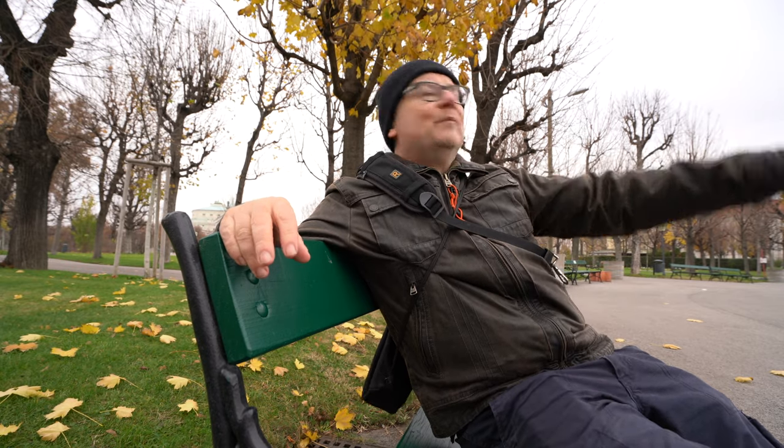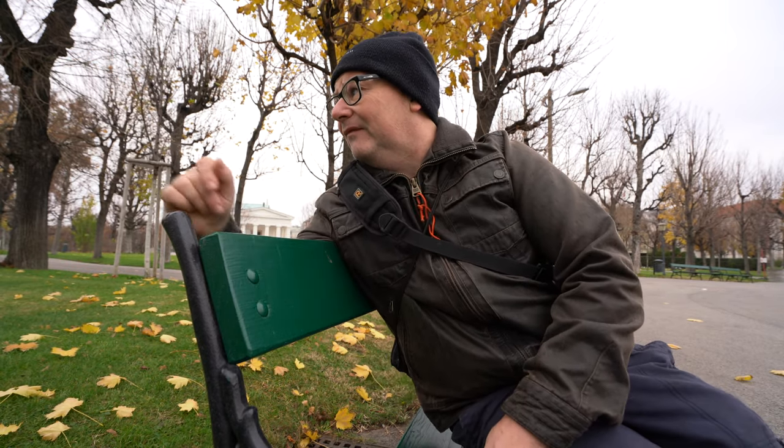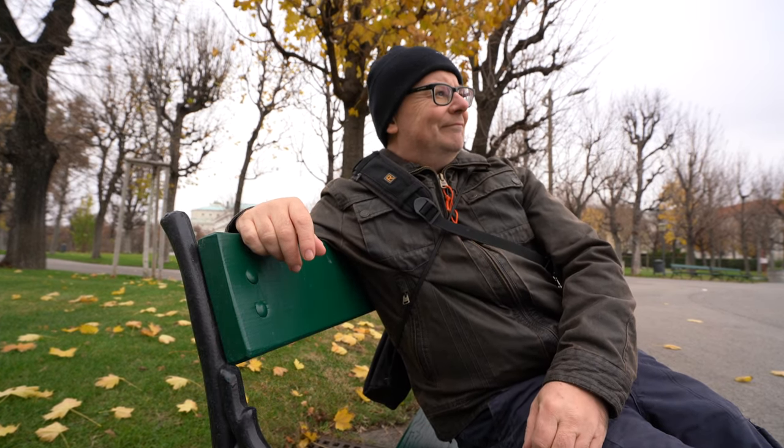Over there I can see the Hofburg Palace. Over there is the Vienna City Hall. Maria Theresienplatz is just over there. But it's a bit cold to sit around today.